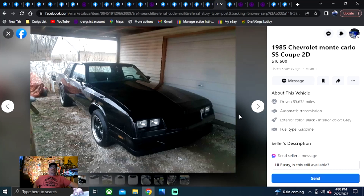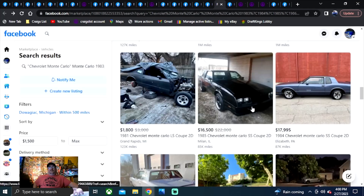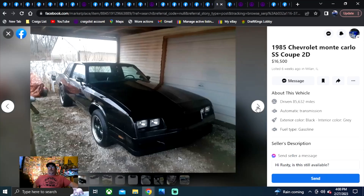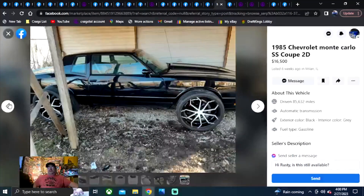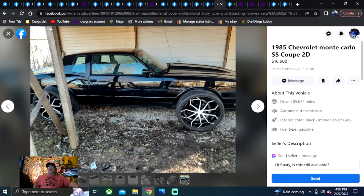1985 Chevrolet Monte Carlo — maybe he's got the LS to go with it, but even with an LS in a basket I don't think it's worth $16,000. We can buy running, driving cars for that. Here's an example: $16,500 firm in Illinois, six weeks ago. Super clean 1985 SS — not a clone, real SS, rust-free car. Beautiful looking car. I'd stay with the original wheels, but if you're looking for a rust-free real SS, get on Facebook Marketplace, punch in the title, find it in Illinois, and hit message.